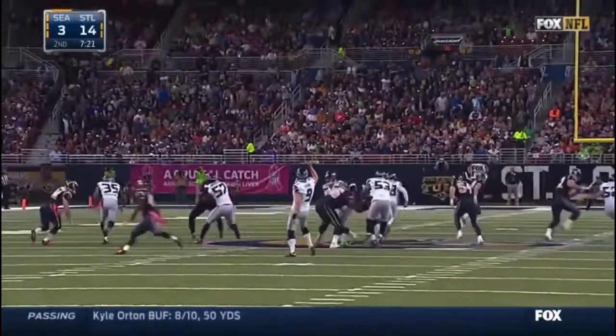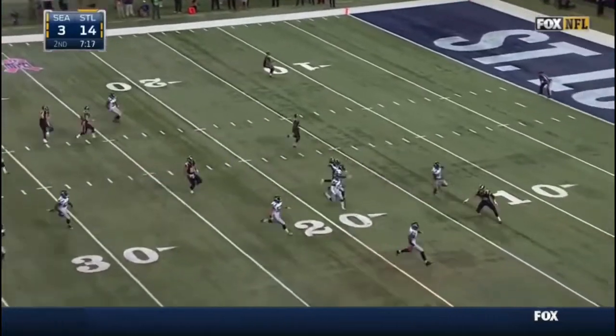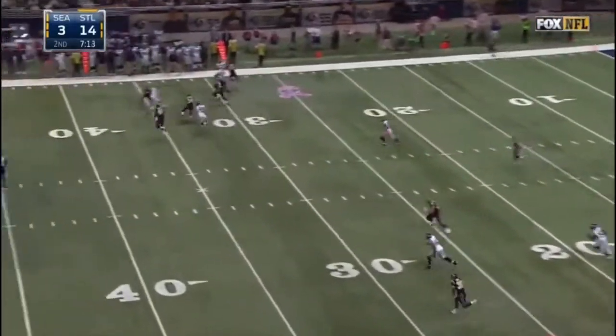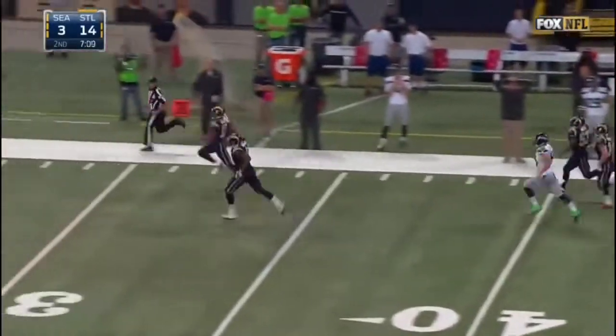John Ryan has to punt. Now watch everybody — they're all going to chase Tavon Austin in your lower right-hand corner. The problem is the punt went the other way to Stedman Bailey. Oh, that was brilliant, this is a brilliant coaching job right here to come up with this design.